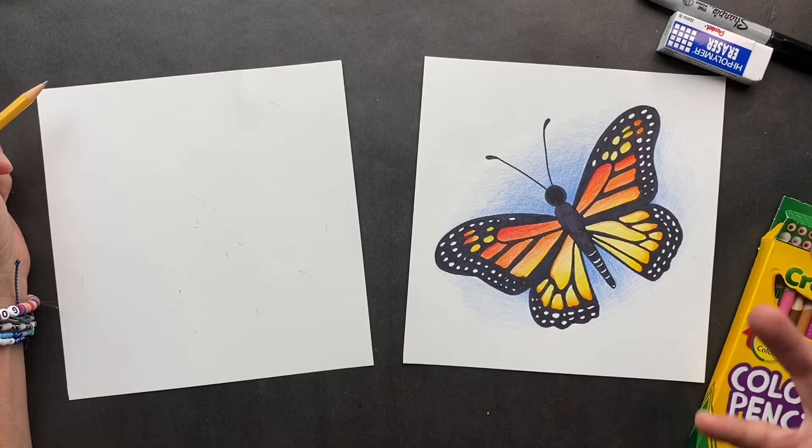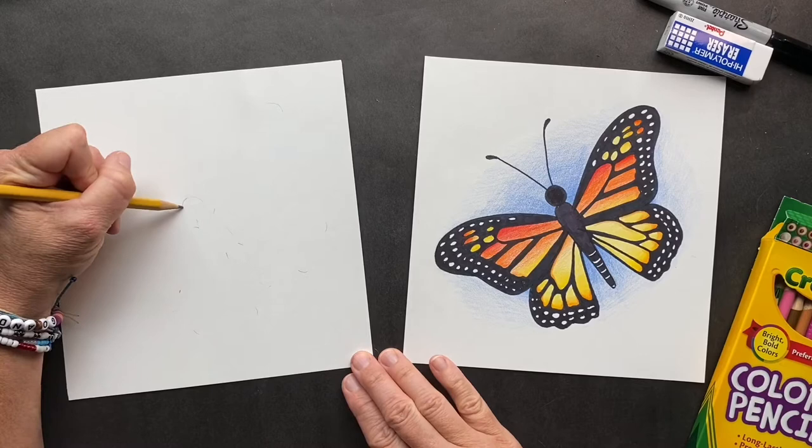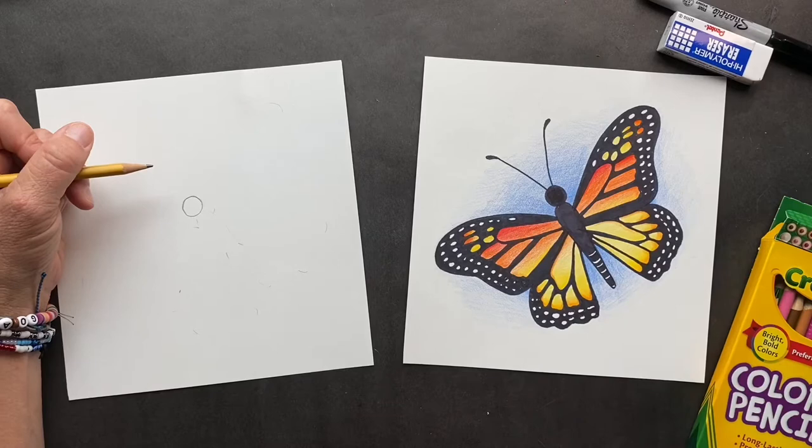We're gonna start smack dab in the middle of our paper. We're gonna start with a head, so you're just gonna do a circle. A butterfly's body looks a lot like a dragonfly's body, so you're gonna come here and then just make it along.